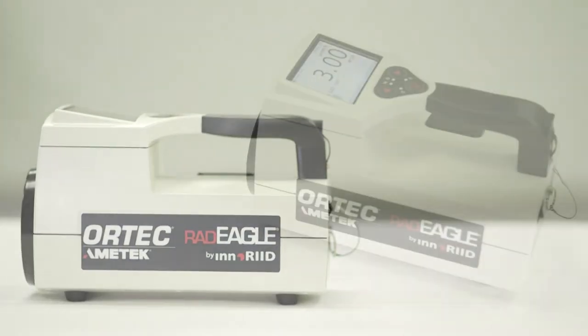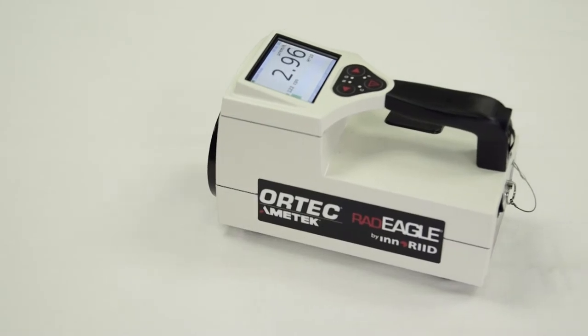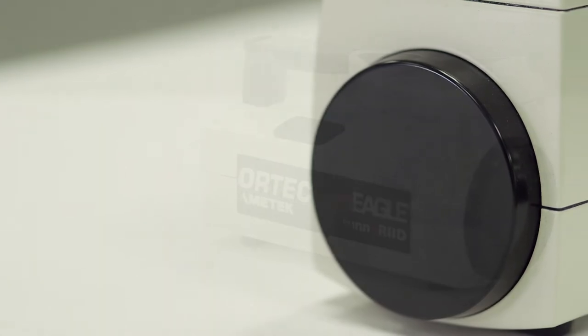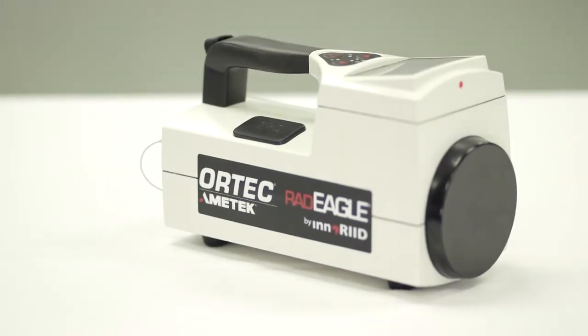The Radeagle utilizes an extensive array of alarms and supports a variety of scintillation crystals, including sodium iodide, cerium bromide, and lanthanum bromide, to optimize performance across multiple applications.